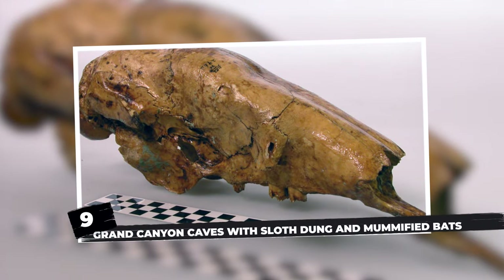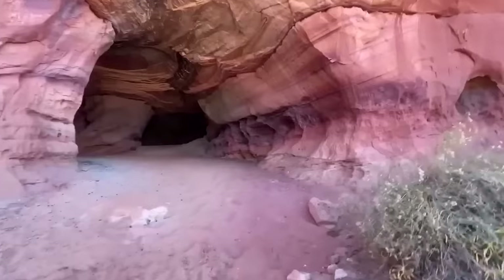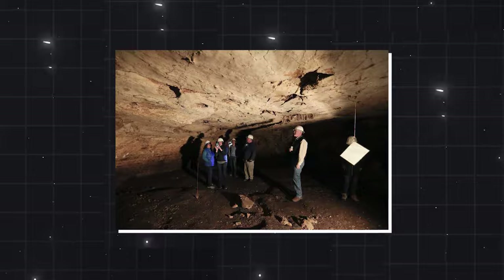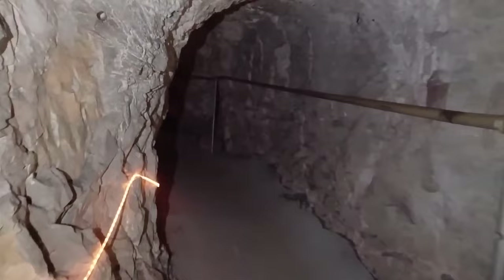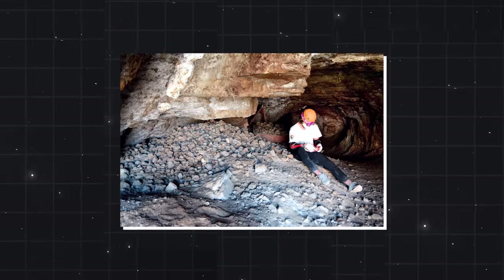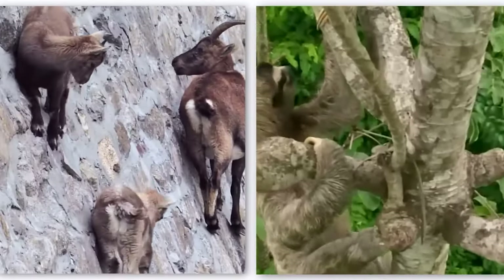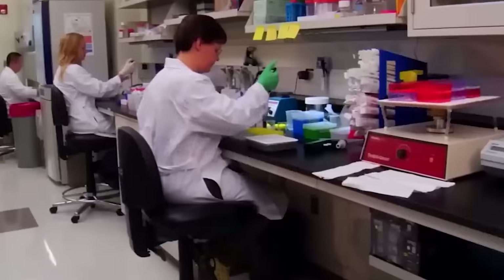Number 9: Grand Canyon caves with sloth dung and mummified bats. The Grand Canyon's towering cliffs hide mysterious caves within them. These caves, often varying in size, hold a treasure trove of remains from the Ice Age. Some caves are so narrow you'd need to crawl on all fours, while others are roomy enough to spin around in. Inside, thanks to Arizona's dry climate, the bones of wood rats, bats, birds, and even long-extinct mountain goats and sloths have been remarkably preserved.